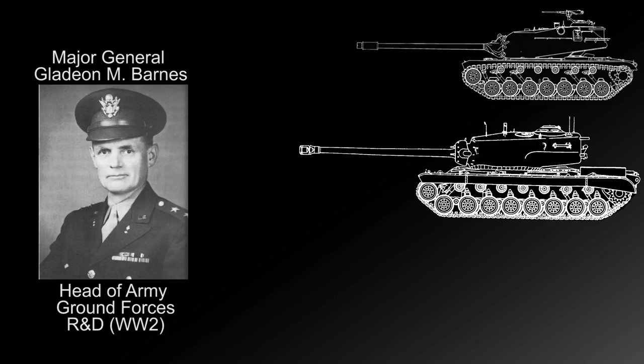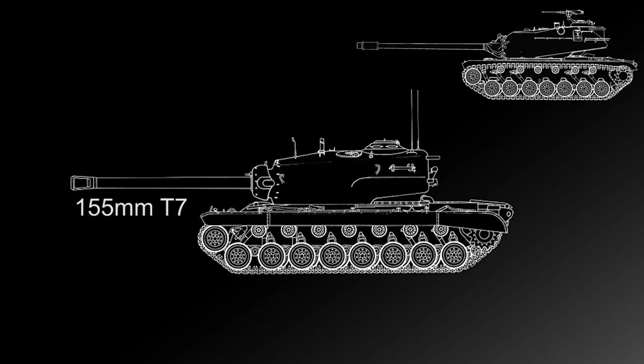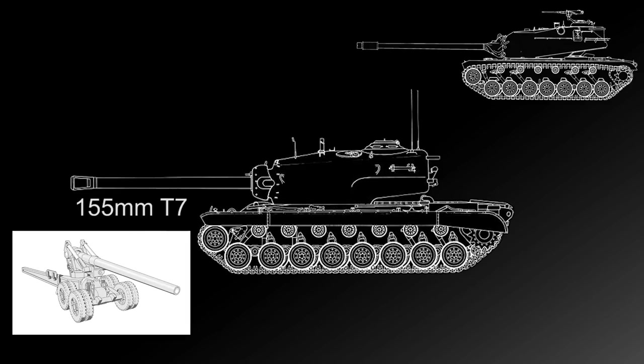Among these were the T-29 and T-30 heavy tank programs, armed with 105mm and 155mm guns respectively, in well-armored turrets weighing close to 70 tons. Barnes wanted to make sure these vehicles were ready for production just in case the war lasted longer than expected, and obtained approval for production in September of 1944. However, there were a few hiccups — first was the heavy opposition and ultimate rejection of the T-30 heavy tank armed with the T7 155mm gun, which was effectively a cut-down Long Tom.